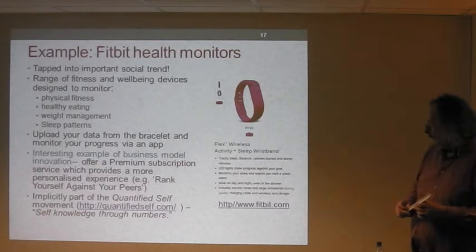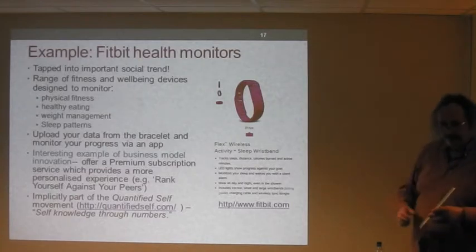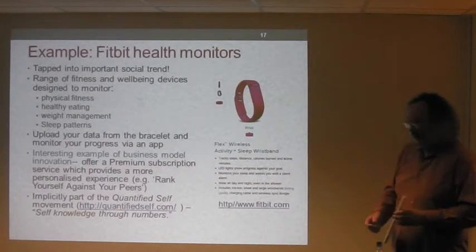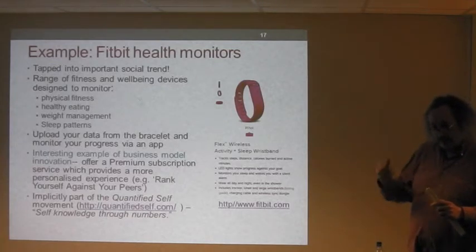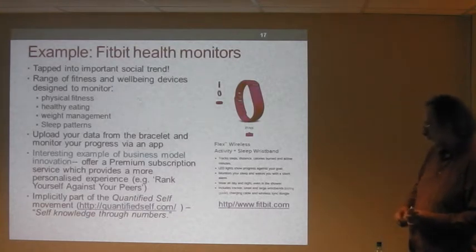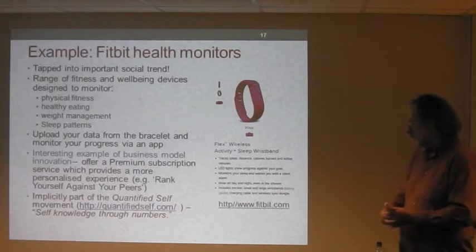The reason I've selected Fitbit is it's an interesting example of business model innovation. You don't just buy a piece of hardware — you buy the bracelet and along with that comes access to an online service which you can register for free, giving fairly basic monitoring. But there's also a premium service where you can pay about £40 a year, which gives you a much more enhanced software application allowing you to rank yourself against peers — your spouse, friends, and so on.